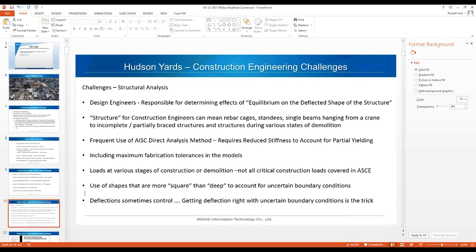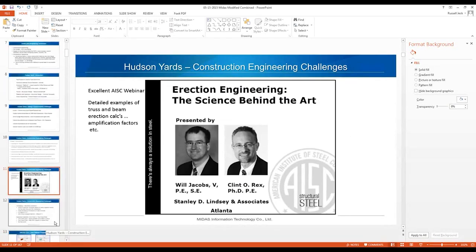Getting deflection right with uncertain boundary conditions is tricky — you can't always use the charts in the back of the AISC beam section. AISC has an excellent webinar with detailed examples of truss and beam erection calculations, covering amplification factors and more. It was done by Will Jacobs and Clint Rex of Stanley D. Lindsay and Associates out of Atlanta, and it's available free on the AISC website.